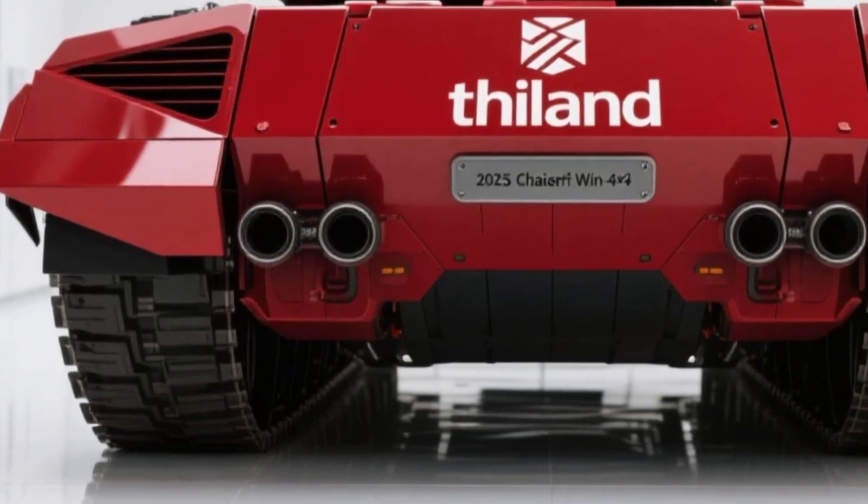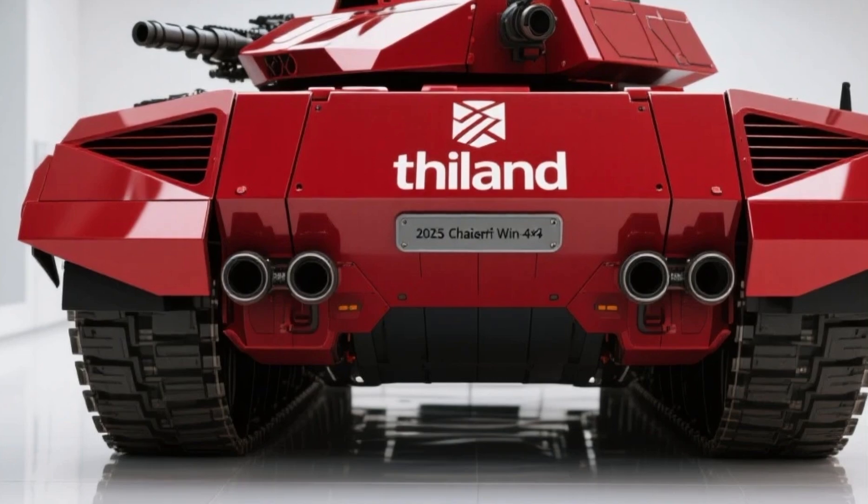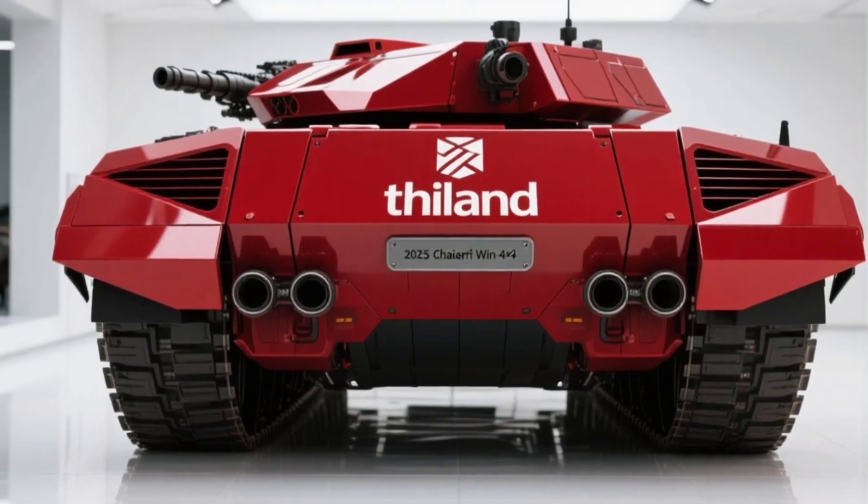These aggressive lines aren't cosmetic — they're designed to deflect small-arms fire, resist blast pressure, and reduce the vehicle's radar profile.